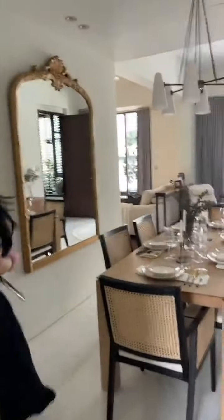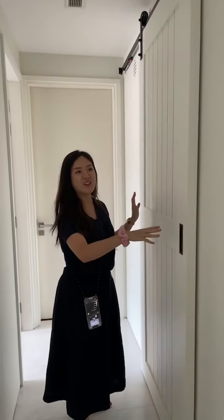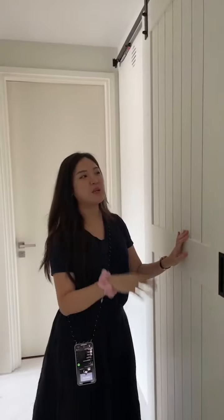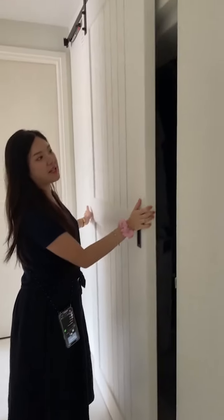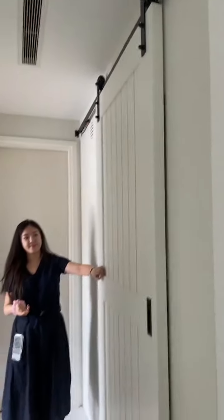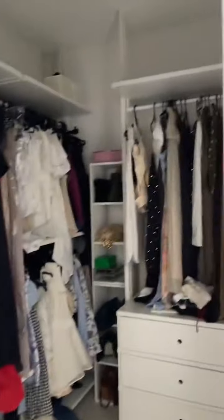Now let's go to the master room. We have this sliding door here — last time this was a bomb shelter, actually. We changed it to a walk-in wardrobe with a band sliding door. Inside we had an IKEA-style cabinet, but now with the sliding door it becomes a proper walking wardrobe, which last time used to be a bomb shelter.